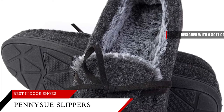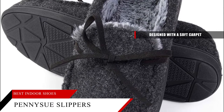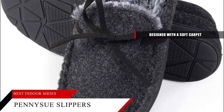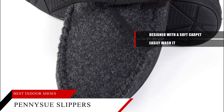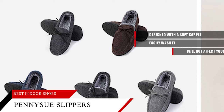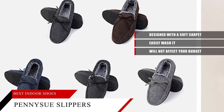Penny Sue's men's slippers are designed with a soft carpet, which makes it super comfortable to walk in on. This slipper can be worn in a wide range of conditions and temperatures. It is made from high-quality materials, and they're also very durable. You can easily wash it, which makes them easy to take care of. These house slippers have been provided at a great cost that will not affect your budget whatsoever, and there are also many colors for you to choose from, so that you can get your favorite color.